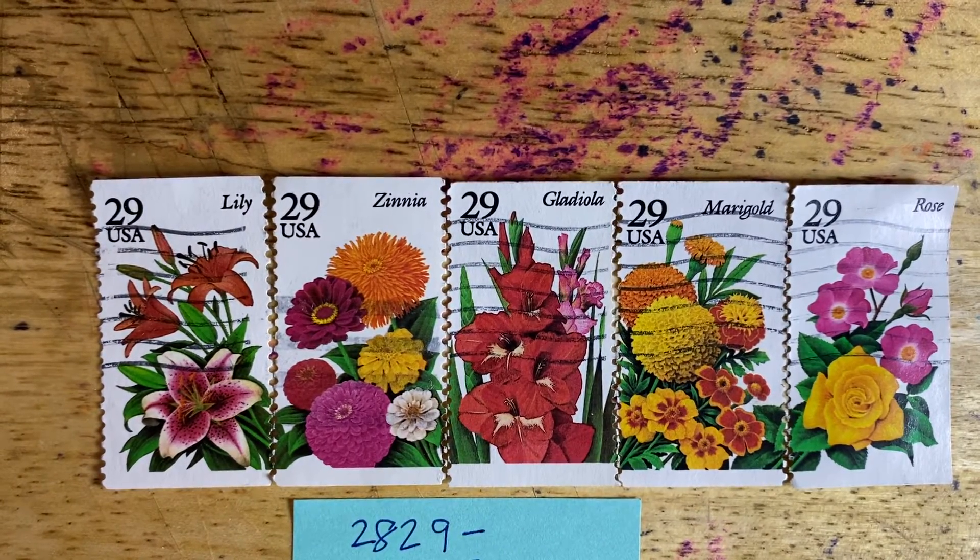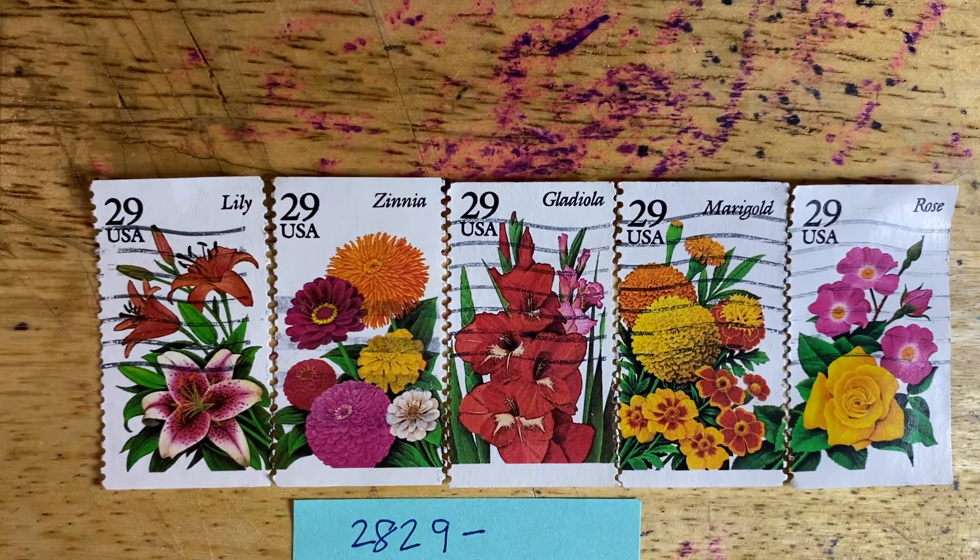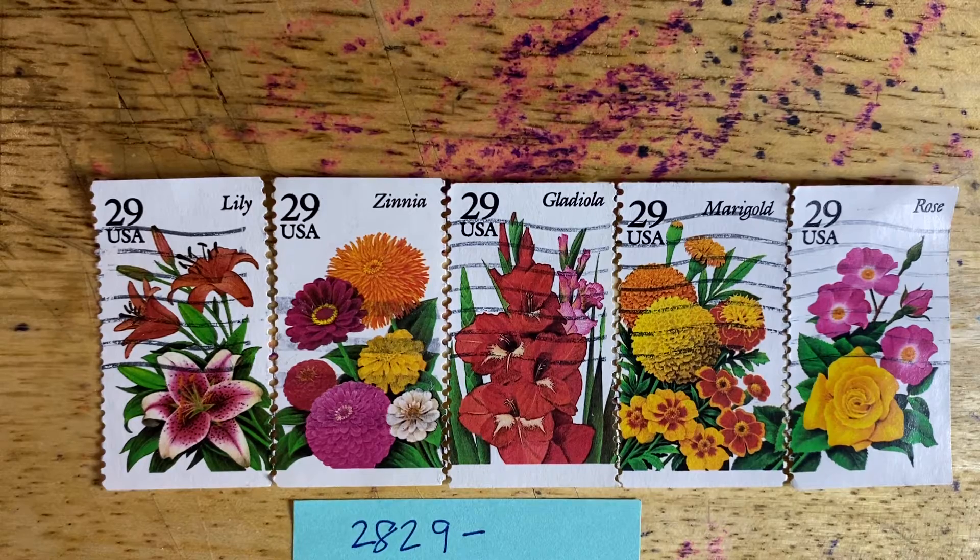Hello, friends, and welcome to episode 268 of Looking at Stamps. Today we continue looking at the Garden Flowers series. This is the Summer Set, Scott numbers 2829 to 2833. These were issued in 1994.